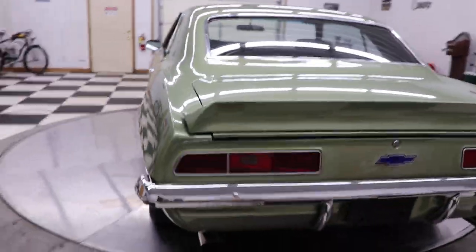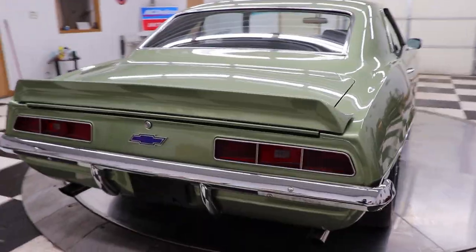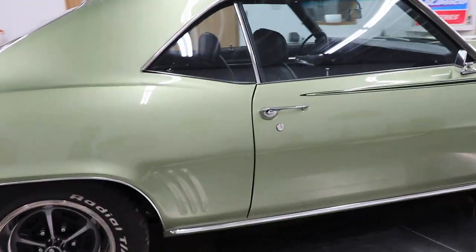It is an X11 car. It has a 350 engine and a 350 Turbo automatic transmission. The car has power steering, disc brakes on the front, and factory air conditioning.